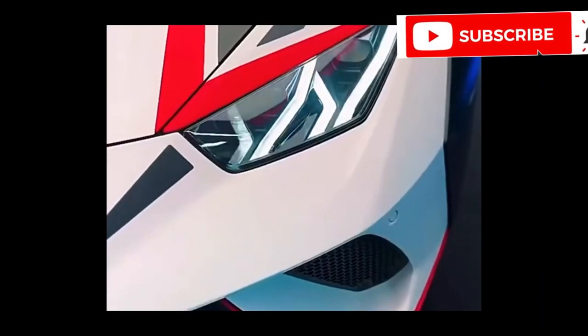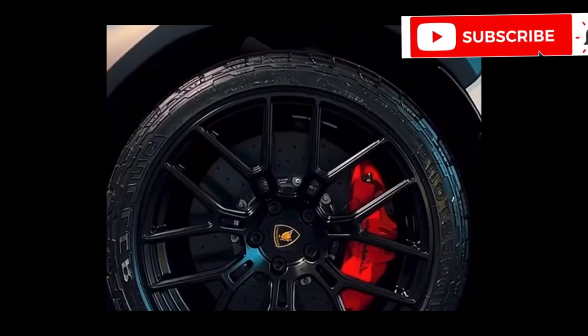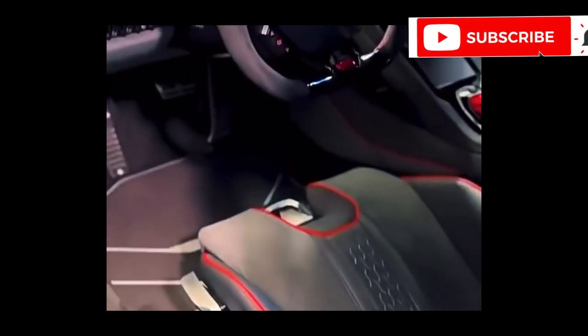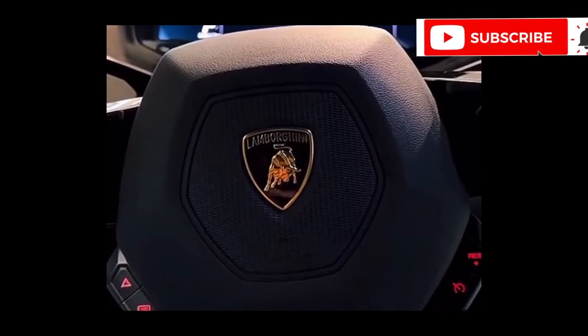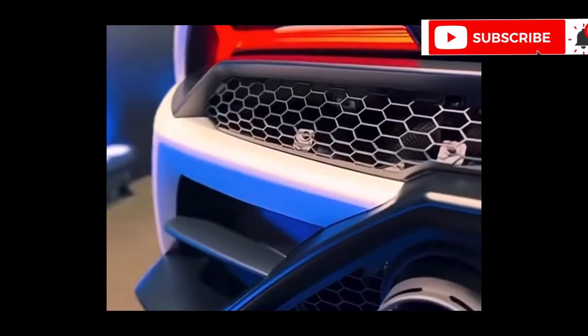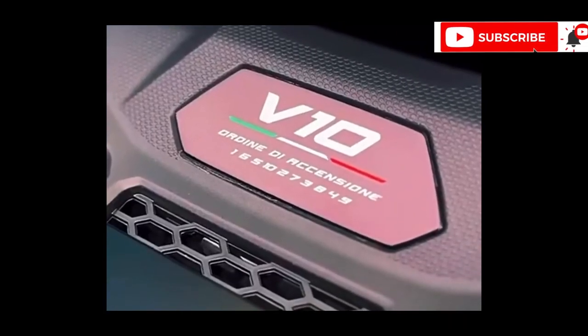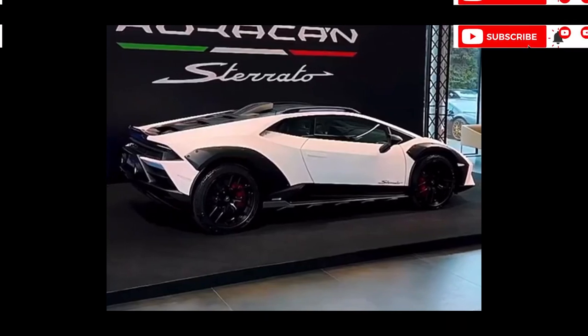The 2023 Lamborghini Huracán Sterrato is more than just a car — it's an experience. It's a symphony of power and dust, a dance of precision and adventure, a whispered promise of adrenaline etched onto the dirt track. It's a statement that echoes across the canyons, a roar that reverberates through your soul. So, are you ready to unleash the inner rebel? Are you ready to become one with the Sterrato? The open road — or rather, the open path — awaits.